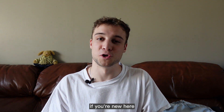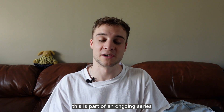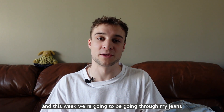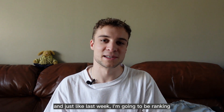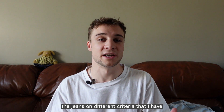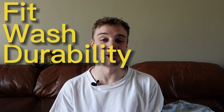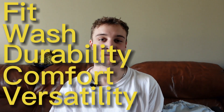Hello and welcome back to the channel. If you're new here, this is part of an ongoing series where I go through all the categories within my closet. This week we're going to be going through my jeans. Just like last week, I'm going to be ranking the jeans on different criteria: fit, wash, durability, comfort, and versatility.